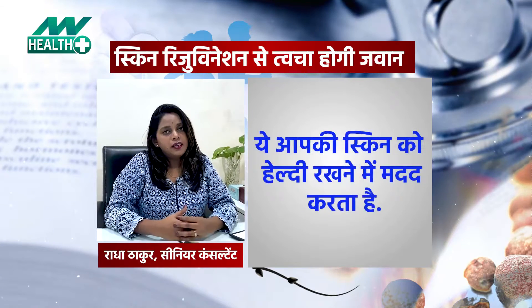Hi, this is Radha Thakur, Senior Consultant at Lomo Derma Clinic, Noida Sector 50. Today we are going to talk about skin rejuvenation.